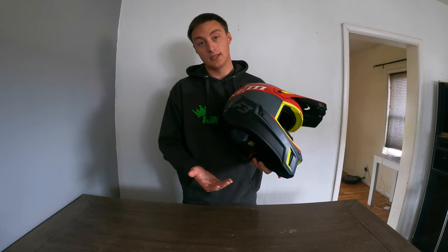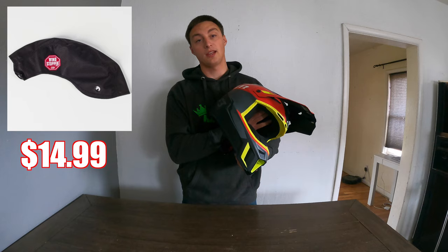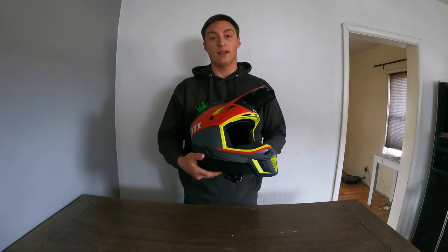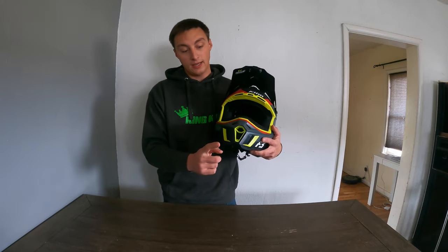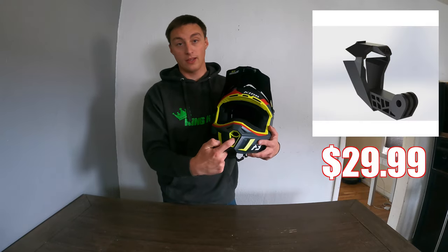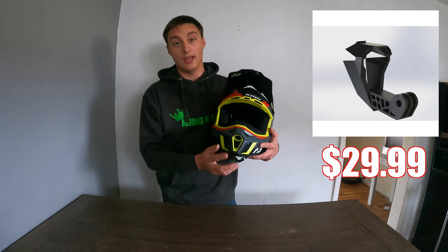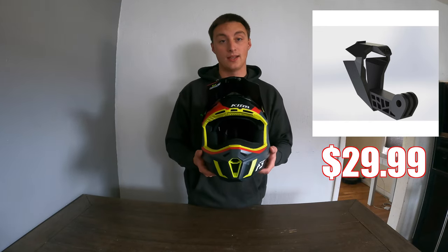Climb also makes an insert you can put in here, basically encasing the entire helmet so there's no wind getting in. They also make some other really cool things for these helmets — you can get a GoPro mount that actually clips into this vent right here and mount your GoPro. It's a really cool mount I've yet to buy, but it is on the list of things to purchase for next year.